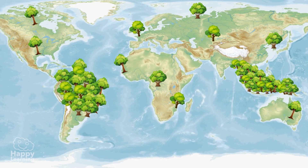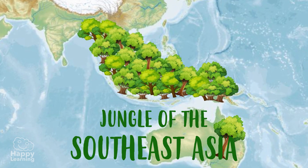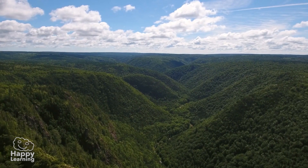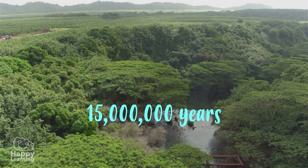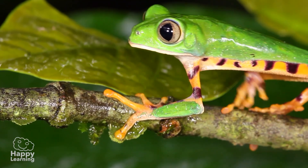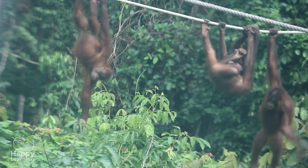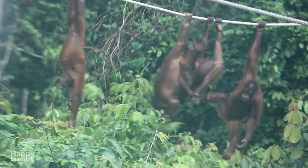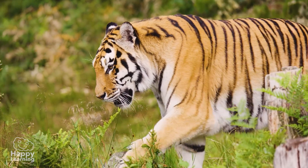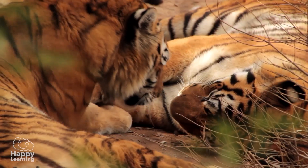If we look at the map again, we can see that the other lung of the Earth breathes through the jungles of Southeast Asia, one of the oldest jungles in the world, 50 million years old. It is the home to many animals, such as this baby orangutan, this family of playful orangutans, or this majestic Sumatran tiger. It is beautiful, isn't it?